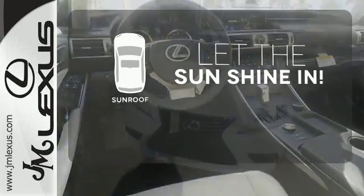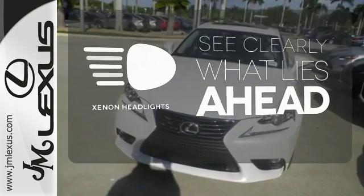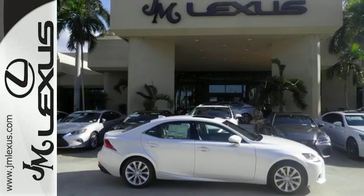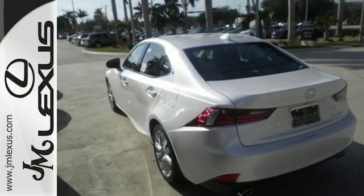Let the sunshine and the fresh air in with the sunroof. What lies ahead is much clearer with the xenon headlights. Distinctive fun lies ahead with this sporty luxury ride. Take it for a test drive today.